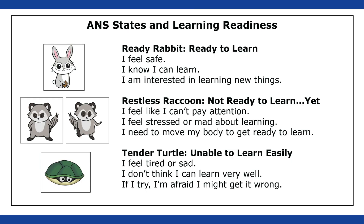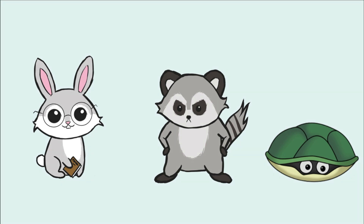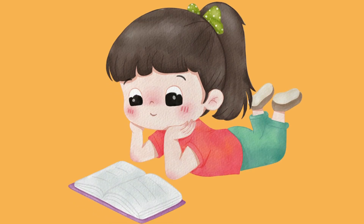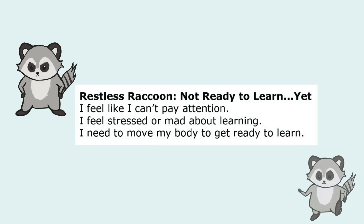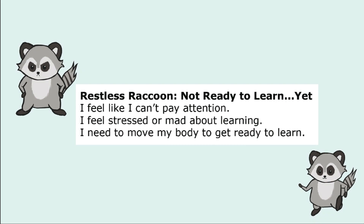Number eight: experiment with naming states. When a child is in the blue zone, ask: do you feel like a rabbit, raccoon, or turtle right now? Ready Rabbit is a place where the nervous system is ready to learn and the student is exhibiting expected behavior for the activity. In the language of the nervous system, the formal name is ventral vagal. Restless Raccoon is a place where there is a lot of mobilized, disorganized, and unfocused energy. The formal name for this state is sympathetic, and the behavior is unexpected for the activity, so some nervous system retuning is in order.